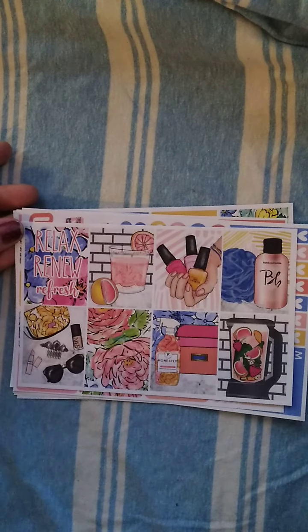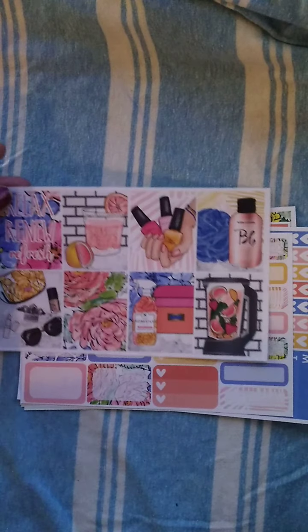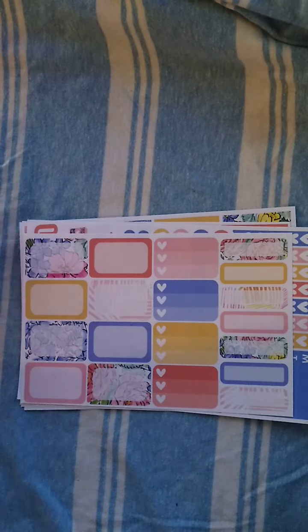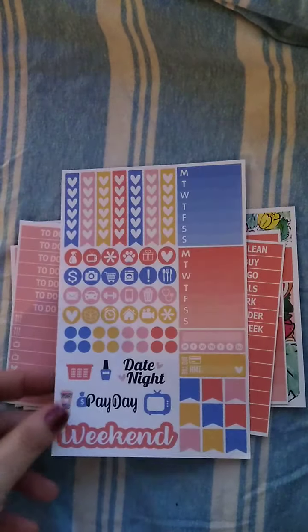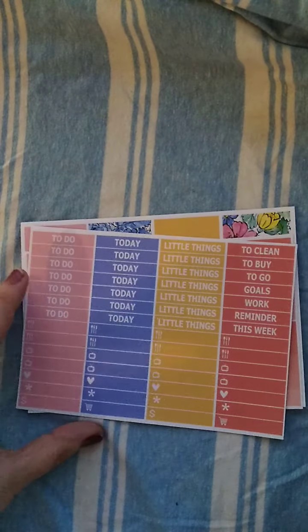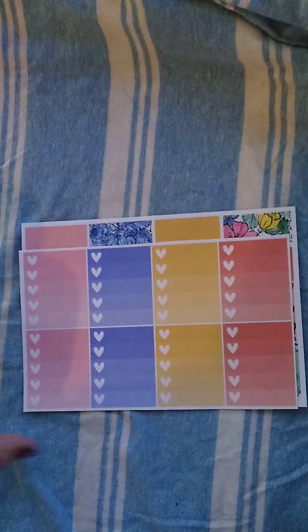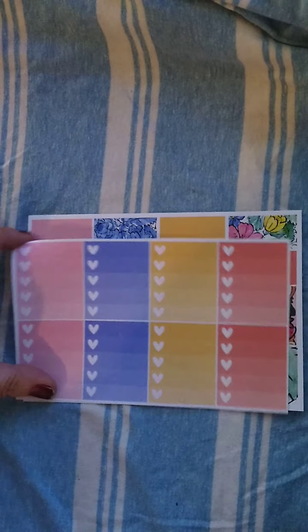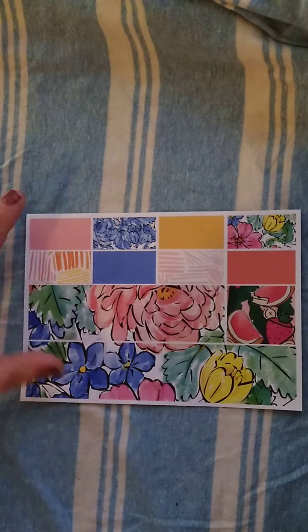The quote box says 'relax, renew and refresh.' You have all of your full boxes, you have your half box and quarter box sheet, you have your functional page, you have your headers and little things, your ombre heart checklist — the full box ones — and then your bottom washi and washi strips, excuse me.